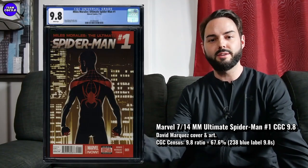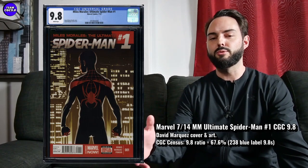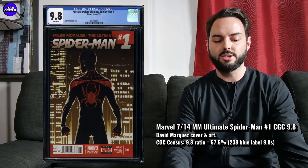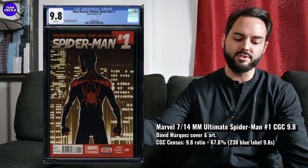In that first print, right around $200, it feels like a good affordable Miles Morales 9.8 to consider. I think it's got a chance to explode a couple hundred dollars in value moving forward.